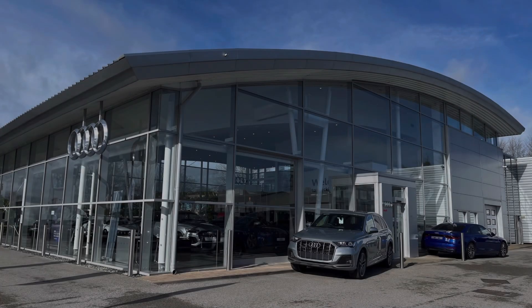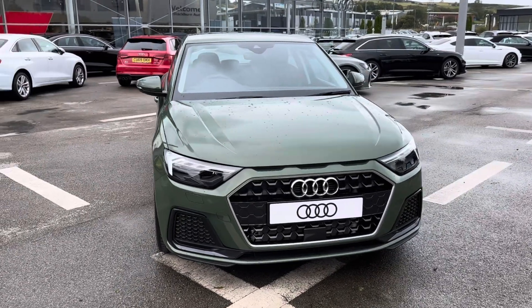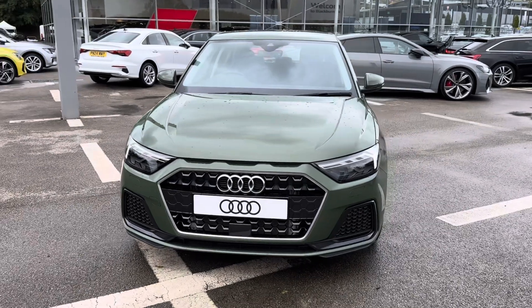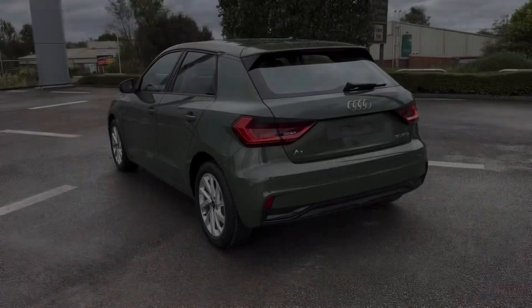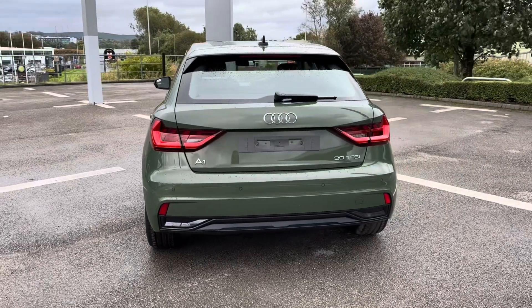Hello and welcome to Blackburn Audi. My name is Charlotte and today we're taking a tour around this brand new Audi vehicle — introducing the Audi A1 Sport Sportback. Fresh in stock, it comes complemented in the very modernized District Green paintwork, really enhancing that stylish edge.